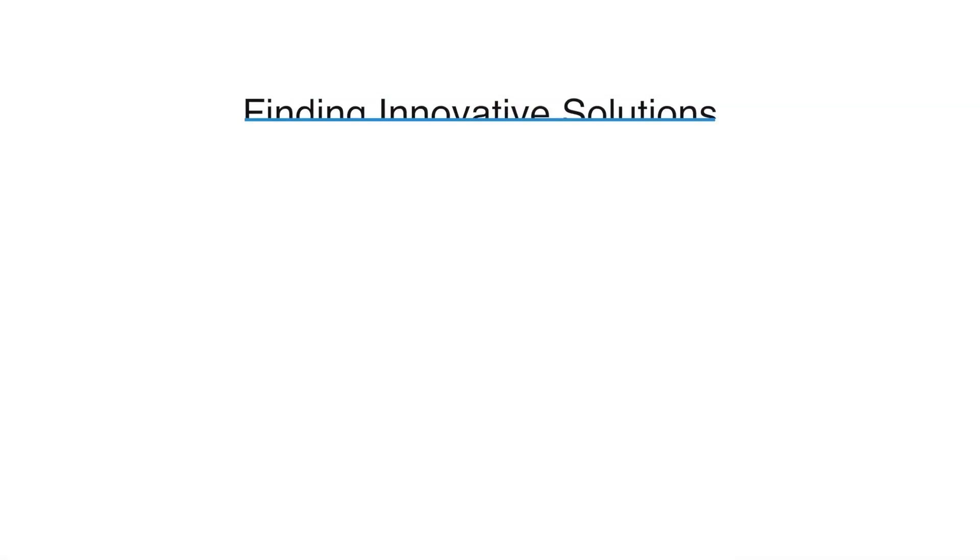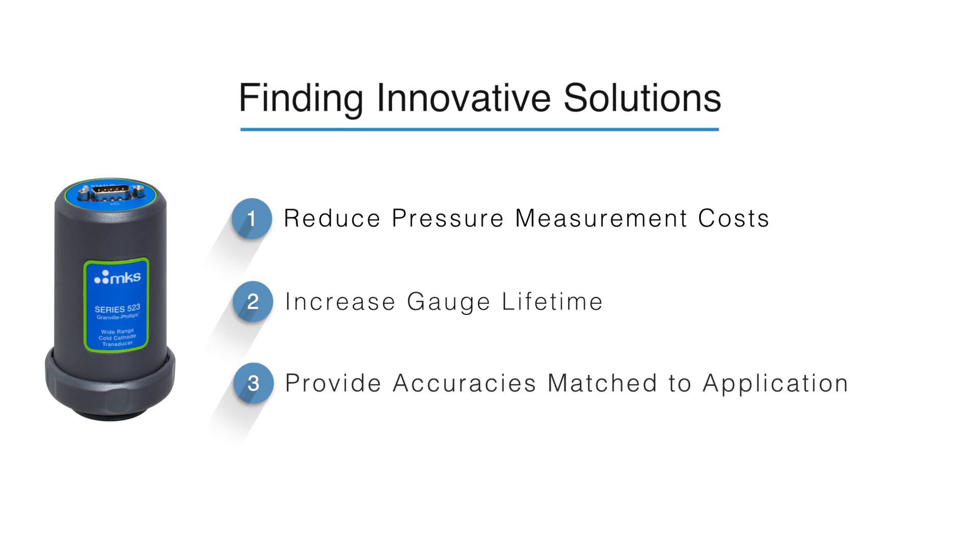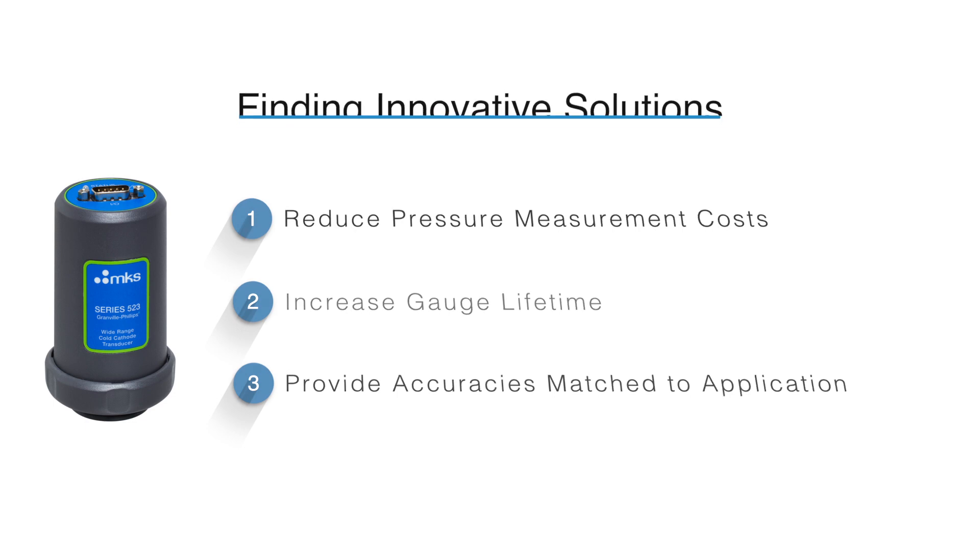Market needs are driving gauge manufacturers to explore what's next in manufacturing materials and sensing technologies for wide-range vacuum gauges. At MKS, we develop measurement and control instrumentation, and we are here to introduce a paradigm shift in vacuum measurement. Our current design efforts have recently shifted to non-traditional materials that we truly believe represent the next generation of vacuum technology.